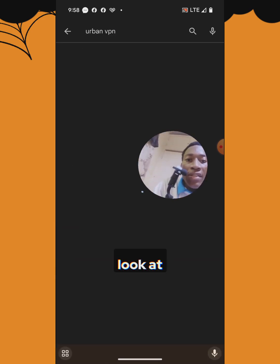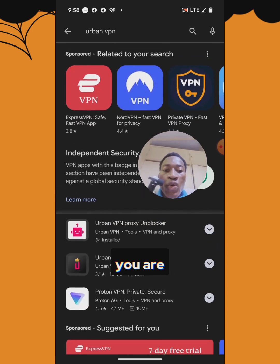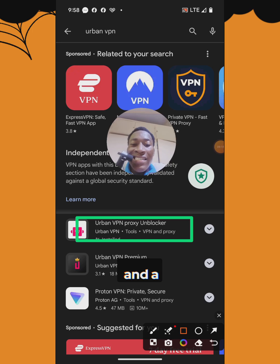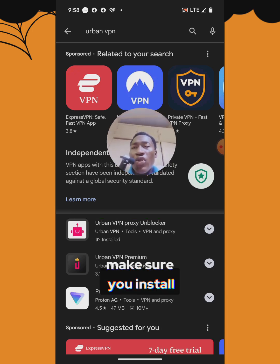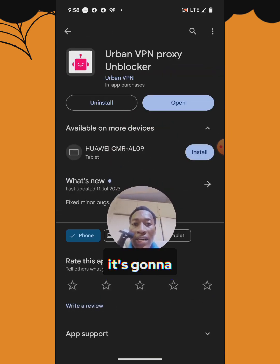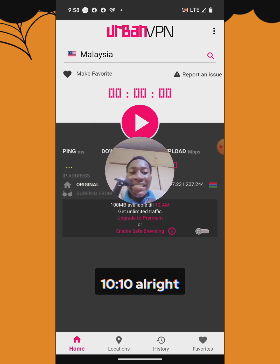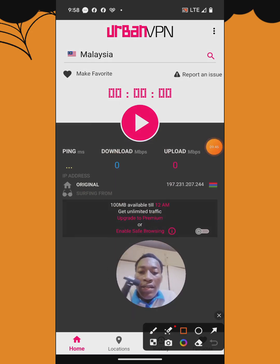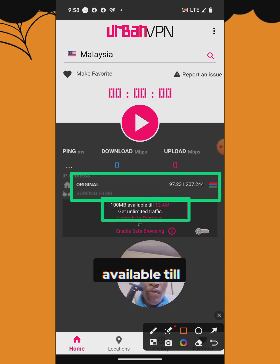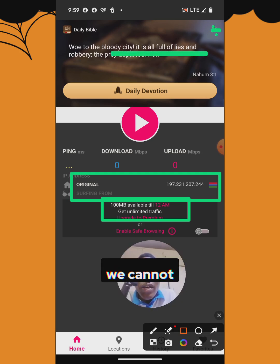Search for 'Urban VPN' — it's not just for urban areas, it works everywhere. You're going to see a logo with a white background and a sort of pink design. Click it and install — it's free. Once you open it, it's going to show your original IP address, where you are, and your available data — for example, 100 megabytes available until 12 AM. The free version is hard to exhaust, so it's fine.